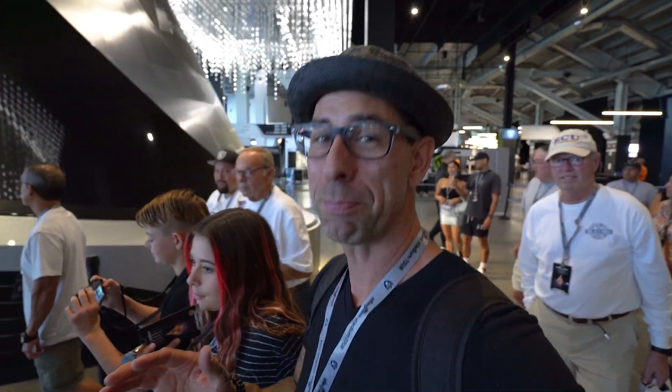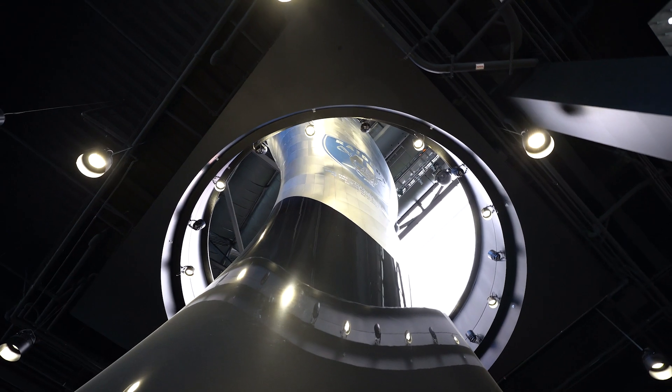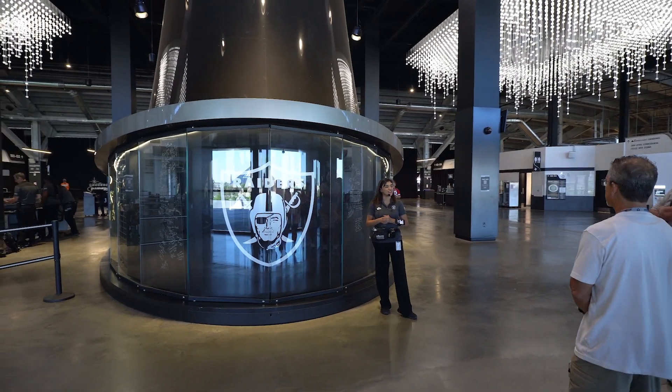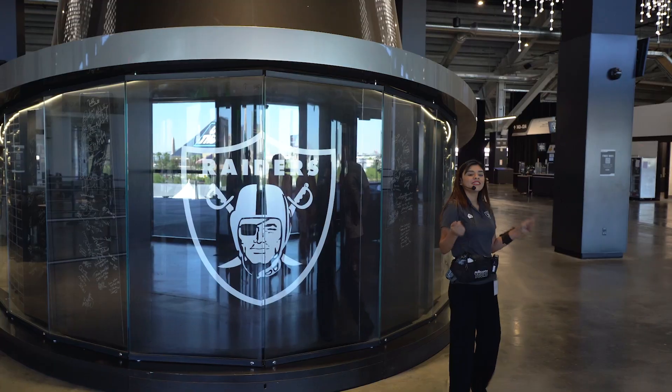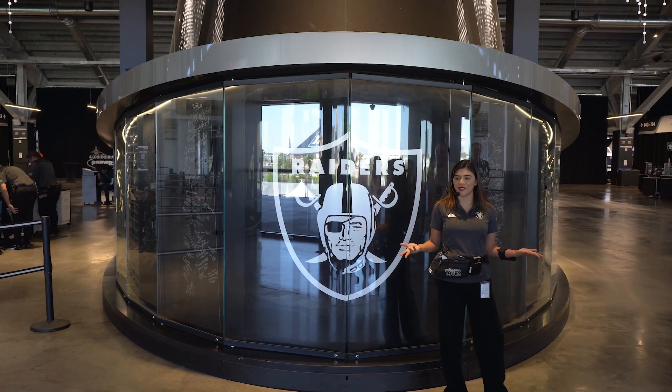This is the largest 3D printed structure in the world — pretty crazy! Welcome to the new home of the Las Vegas Raiders, Allegiant Stadium. Today you will discover the heart, spirit, and soul of the best-loved team in the National Football League.